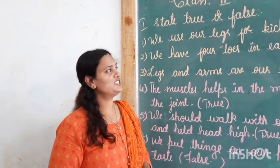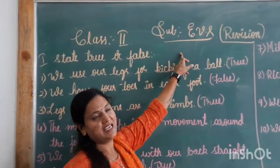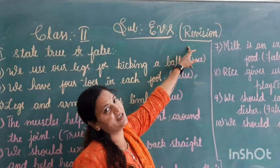Hi children, welcome to the session. Myself Meena is still going. Class 2nd subject EBS. Religion. So, we are going to study about religion.